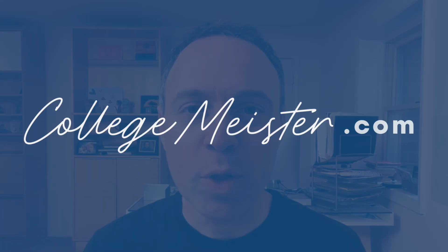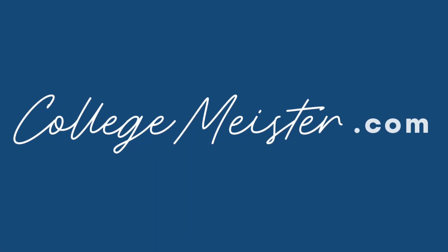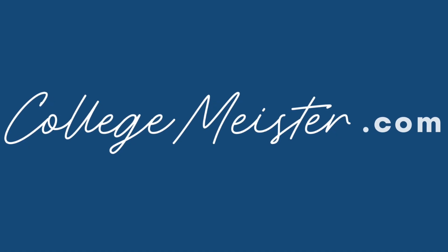The Cooper Union returns to being test required for some applicants — that is the topic of today's video. My name is Craig Meister. I'm a college admissions coach. You can learn more about me and how you can work with me one-on-one throughout the entire college admissions process on my website, which is collegemeister.com.